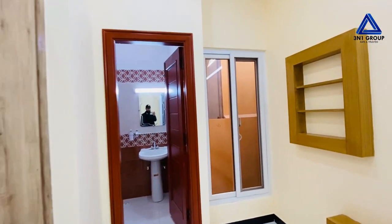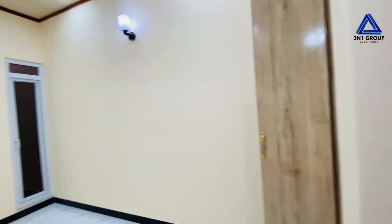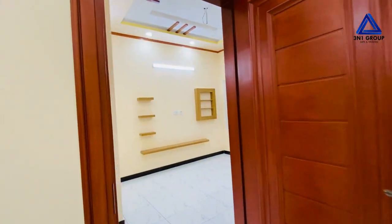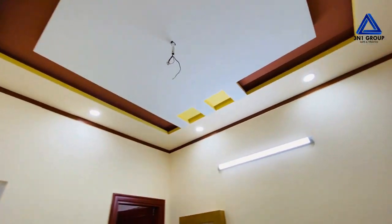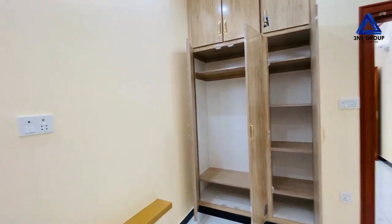There is a small size aluminum window. Here is the third room on the first floor — the last room on this floor. You can see the ceiling and the attached bathroom.